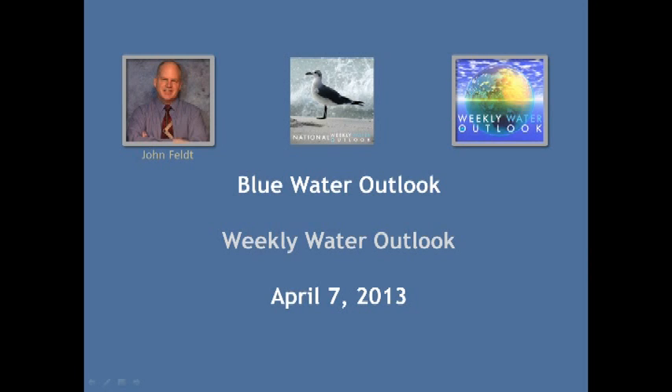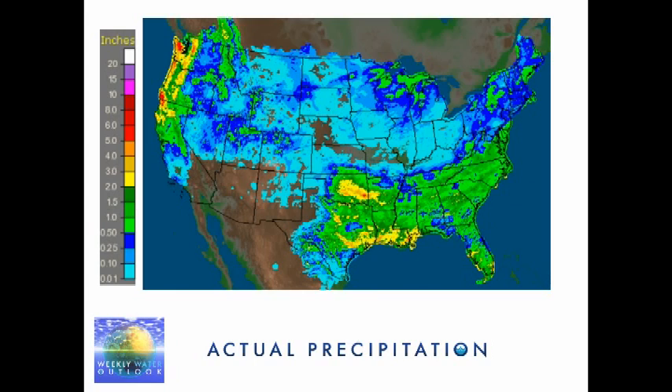Hello, this is John Felt. Welcome to the weekly Water Outlook on April 7th, 2013. It was sort of an interesting week last week for a couple of reasons for some areas, but overall it was pretty quiet.